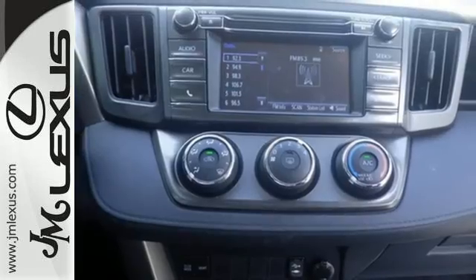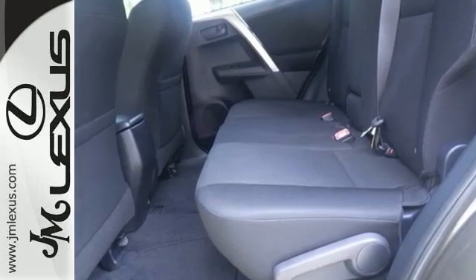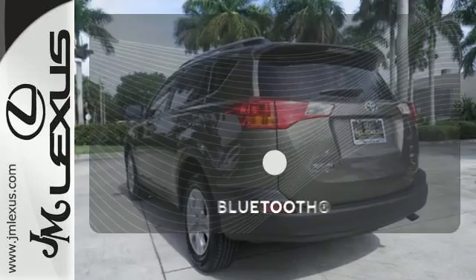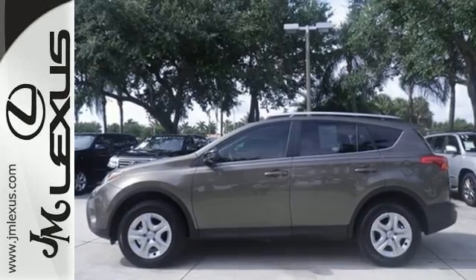Plus you'll appreciate the Star Safety System with enhanced vehicle stability control, traction control, smart stop technology and more. A multi-function steering wheel puts control at your fingertips. Bluetooth wireless technology keeps you in command and in touch. Turn heads when you hit the road in this stunning RAV4.